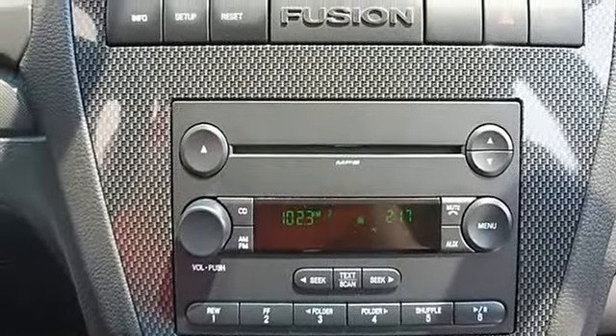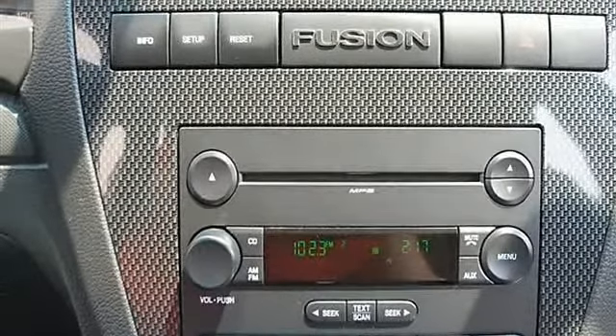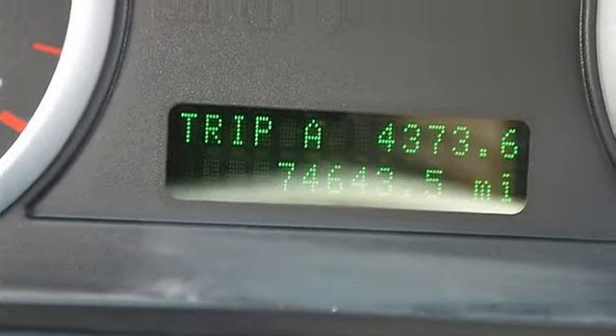Power windows, power door locks, keyless entry, remote trunk release, vehicle anti-theft system.